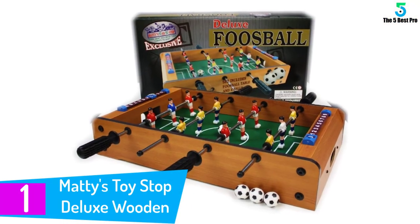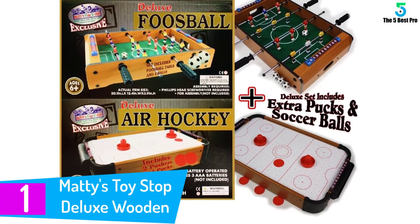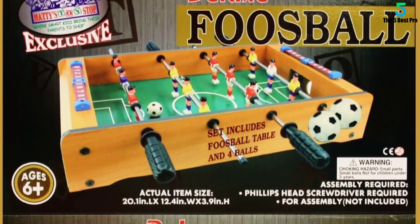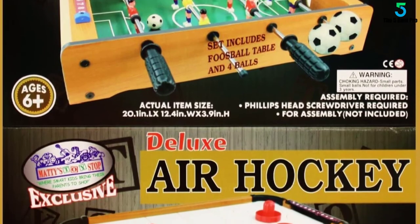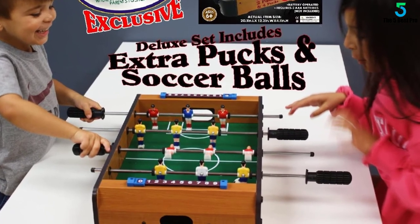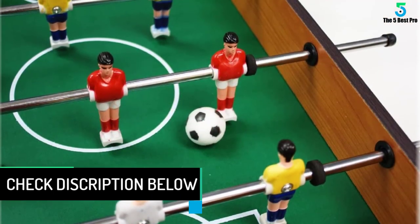At number 1: Matty's Toy Stop Deluxe Wooden Mini Table. The deluxe wooden mini tabletop air hockey with extra pucks and foosball soccer with extra balls — Matty's Toy Stop exclusive 2-pack — is awesome. With this set, you don't have to have a game room or basement to own these cool tabletop versions of the games we all love. At 21 inches long, they will make a great addition to almost any room in the house. Lightweight and easy to move, they are big enough for heated action.